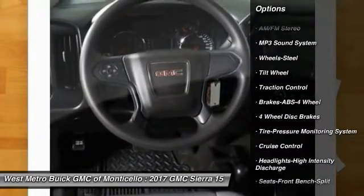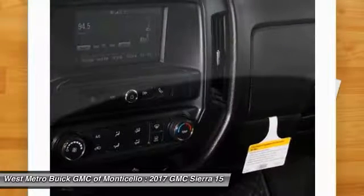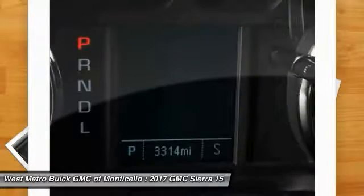4-wheel drive, anti-lock braking system, power steering, cruise control, AM-FM stereo radio, power door locks, power windows, and MP3 playback stereo.